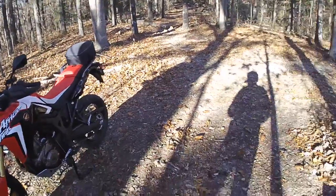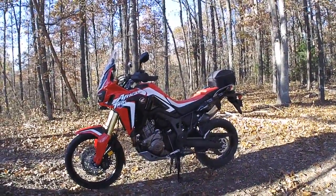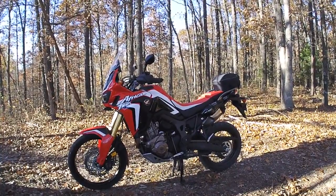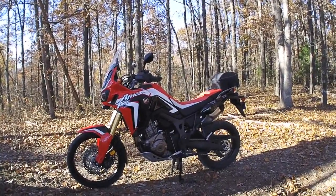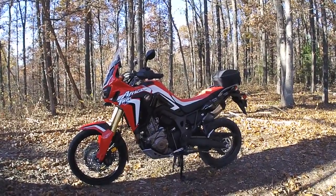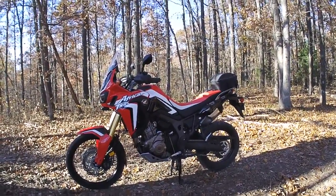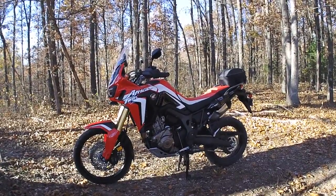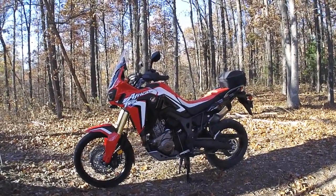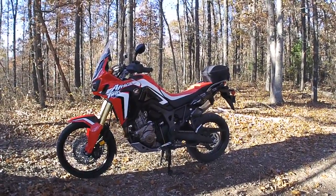I wanted to do this video because a lot of people ask me which bike I like best. For me and my wife, I like the Africa Twin better. For riding by myself, commuting to work, not going on big adventure trips, or playing in the woods with the guys — the CRF 250L is a lot more fun. But right now with the way my life is, the Africa Twin fits what I need.